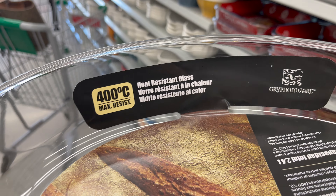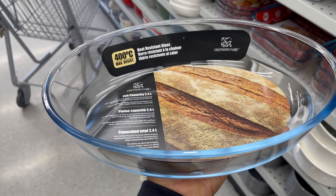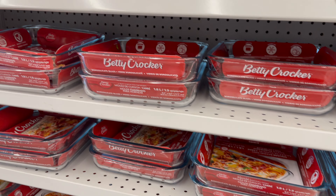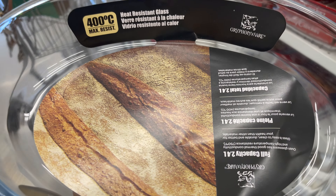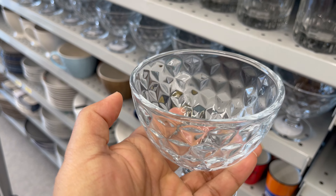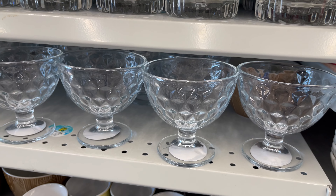This glass baking dish is also new in Dollarama, around five dollars, and they have different styles and sizes to choose from. This ice cream glass cup is also new in Dollarama, around one dollar and seventy-five cents, and they have another variety of glasses to choose from.